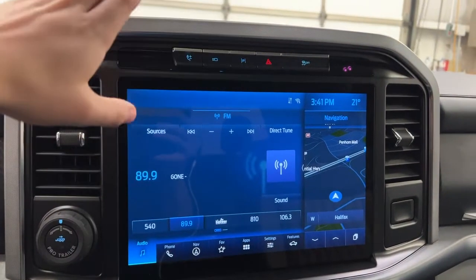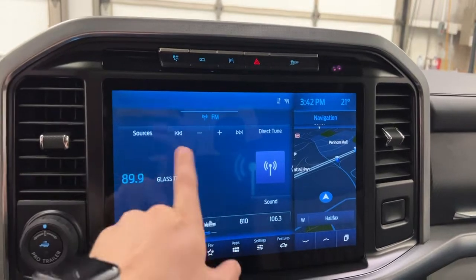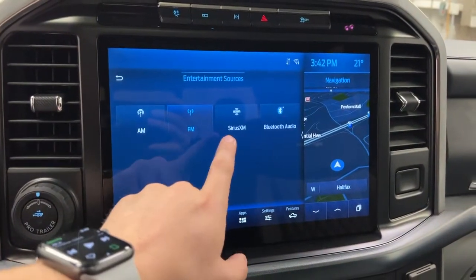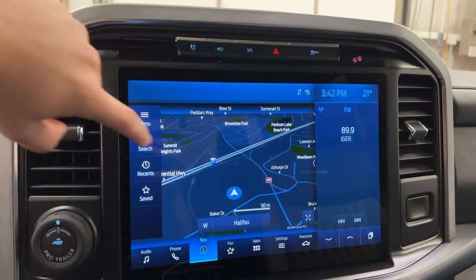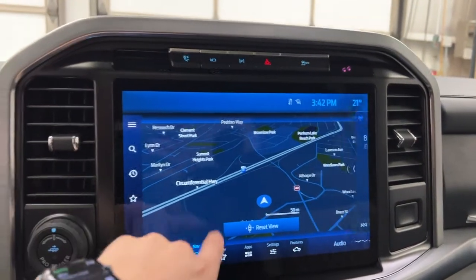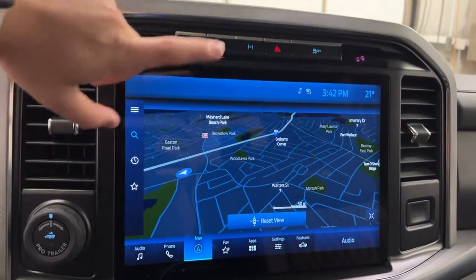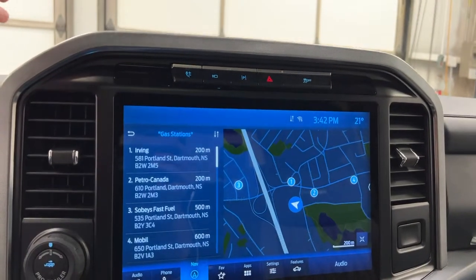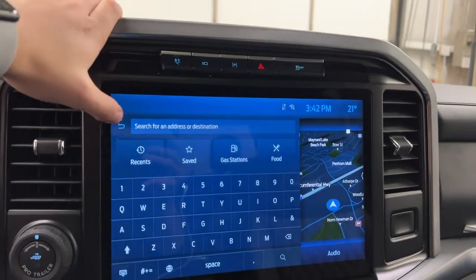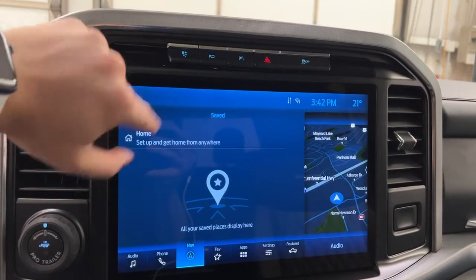This is your Pro Trailer Backup Assist, and moving into the Sync 4 system on the 12-inch display. You have your radio — you can switch sources, Sirius XM or Bluetooth. Swiping over goes to navigation, which is very responsive. You can zoom in and out, set up a search function, go to gas stations, food, any recent areas, your recent searches, and favorites like a home address.